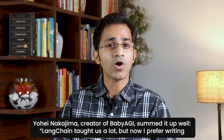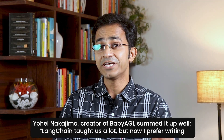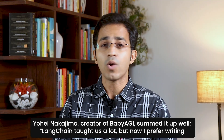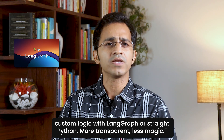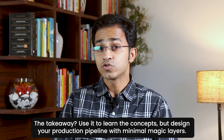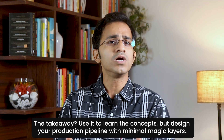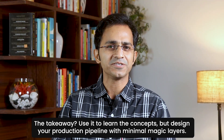Yohei Nakazima, creator of Baby AGI, summed it up well: 'LangChain taught us a lot, but now I prefer writing custom logic with LangGraph or straight Python — more transparent, less magic.' The takeaway: use it to learn the concepts, but design your production pipeline with minimal magic layers.